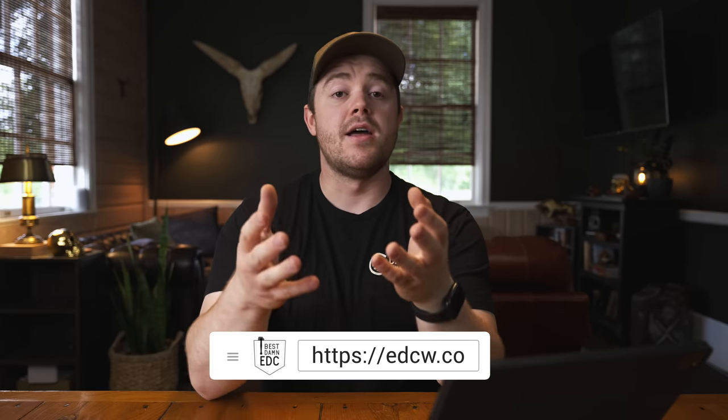Thank you all for sharing and submitting your carries. I know I pulled these from several months ago, but if you want to keep the show going and keep it weekly, let's keep the submissions rolling in. Go to edcw.co, submit your carry, and maybe you'll be featured in a future episode. If you found this helpful and enjoyed it, be sure to hit that thumbs up button, subscribe if you haven't already, and everything you saw will be linked below — many are affiliate links. You can also go to patreon.com/bestdamnedc or carrycommission.com to buy gear and merch directly from me. Until next time, carry on.